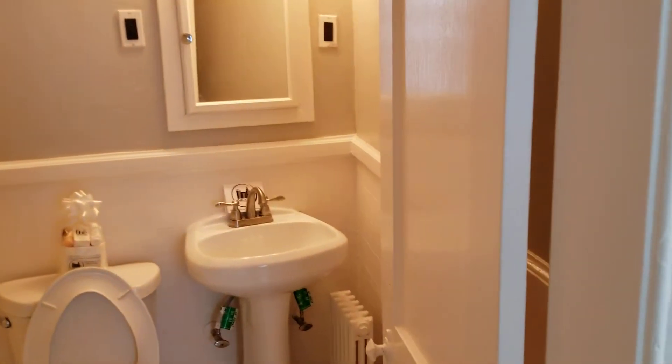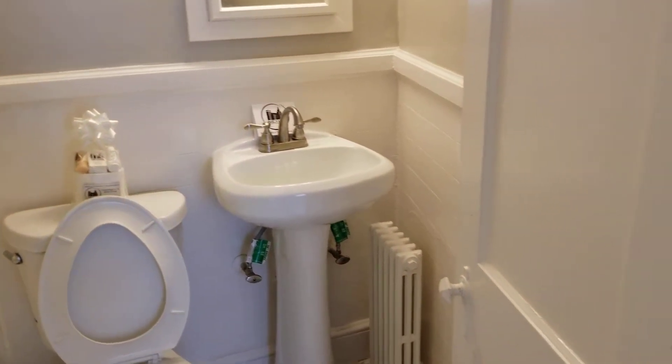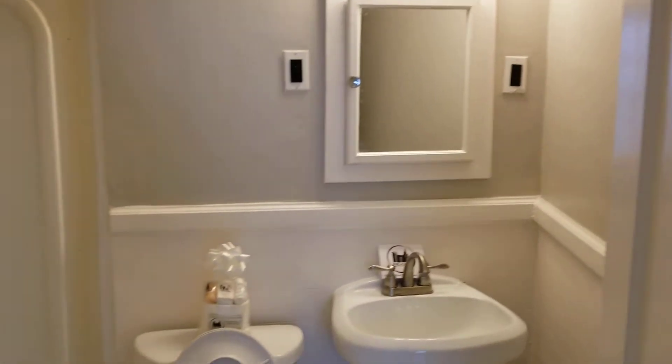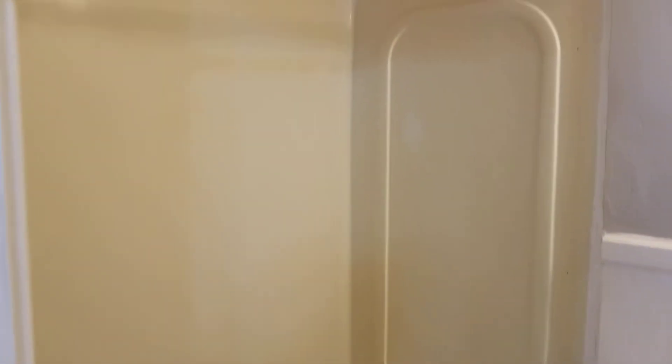Next, we move on to the bathroom. As you walk into the bathroom, you will be greeted by the Nexus welcoming package, bringing you into your new apartment. Nice mirror space, cabinet above the sink. And as you can see, there's a nice full tub and shower in this apartment.